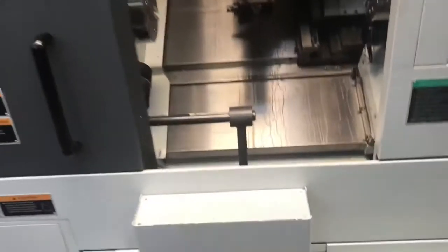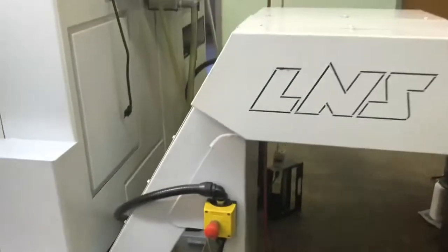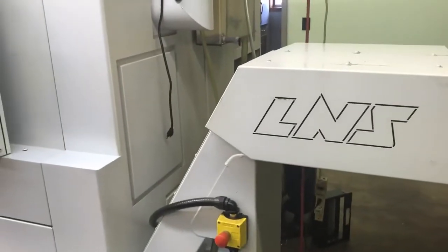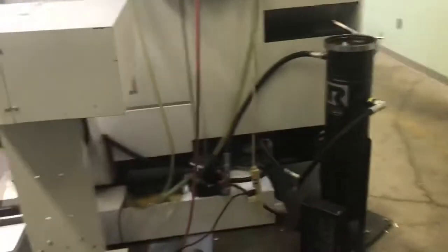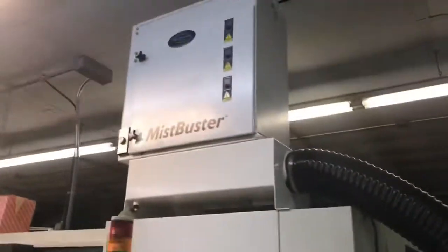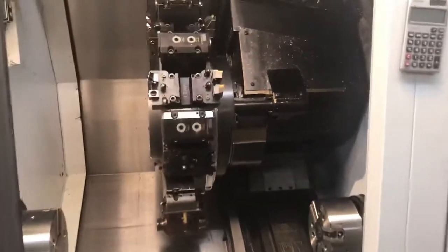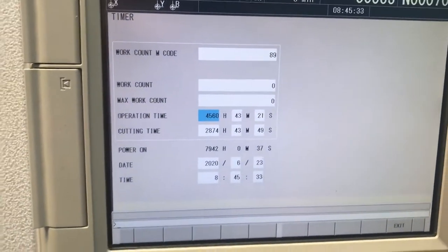There's a parts catcher, parts conveyor, tool pre-setter, and a nice LNS chip conveyor. That oil skimmer is not included. The mist buster is. Like I said, it's a very low hour machine and it's available immediately.